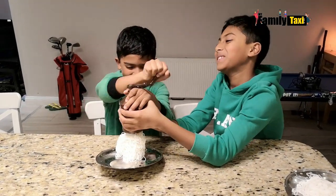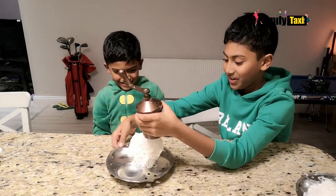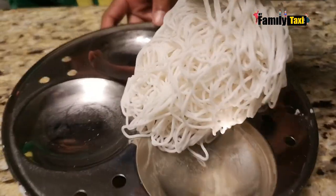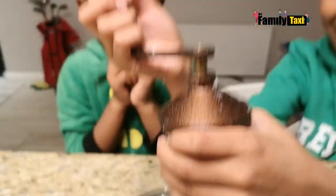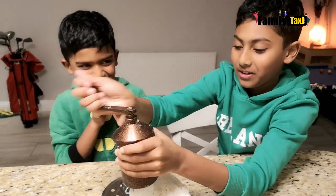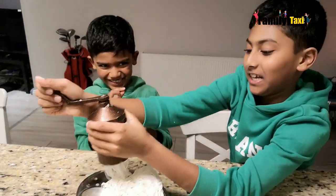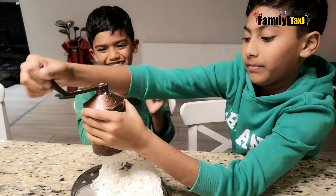This is so hard. Stop for a second — we need to fix it. I put too much. It's too much. I'm gonna put some on this side. It's so muddy.